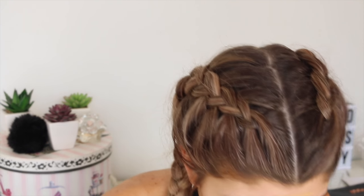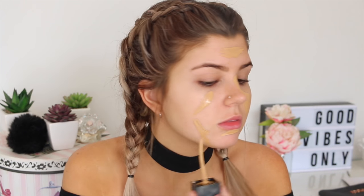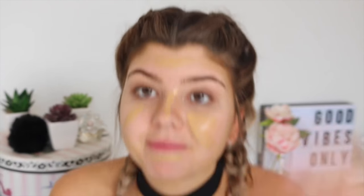I'm going to take the NARS All Day Weightless Foundation in the shade Barcelona. Oh, I forgot to prime! It's a crime not to prime, and now I'm going to have to take this off. I just applied a $70 foundation — oh my god, I'm such an idiot.